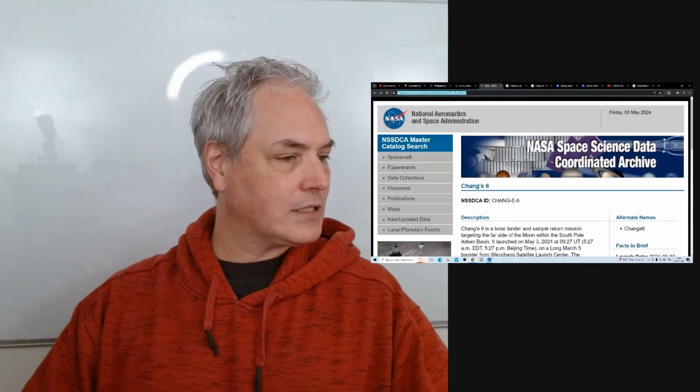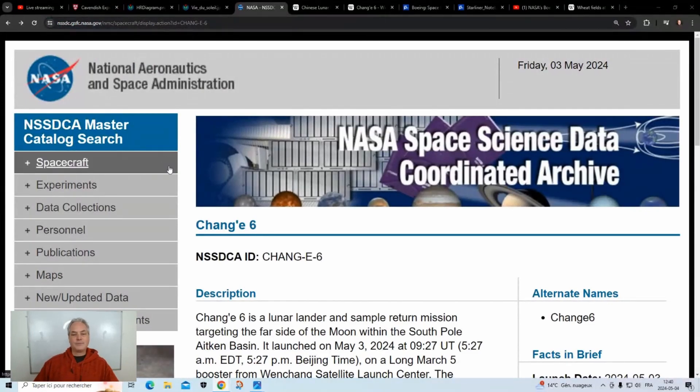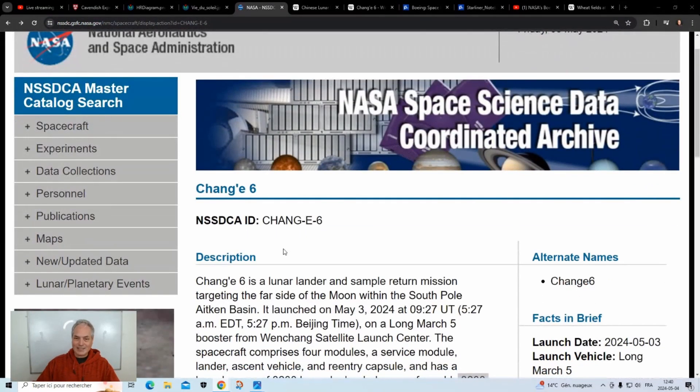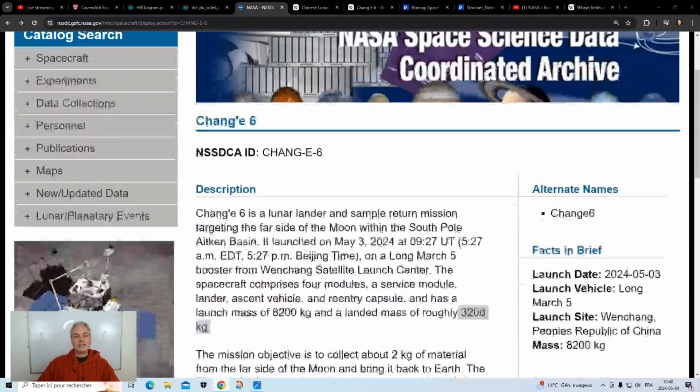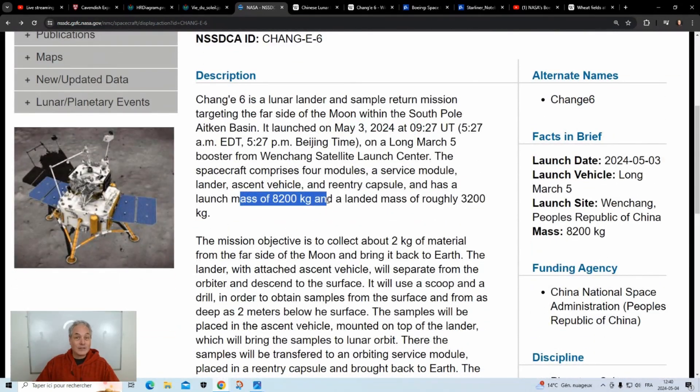Let's get some information from NASA about what other countries are doing in science. This is the Chang'e 6 mission — I apologize for the pronunciation. Yesterday, May 3rd, they did the launch. It's quite heavy — an 8,200-kilogram launch mass — and the hoped landed mass on the moon is 3,200 kilograms. A few years back with the Chang'e 5 mission they got 1.7 kilograms of lunar soil.